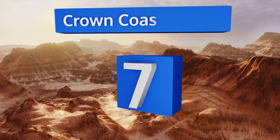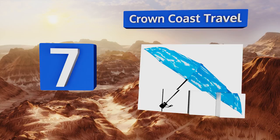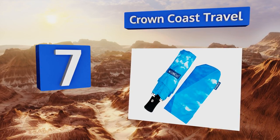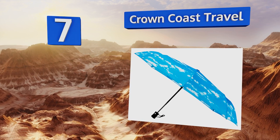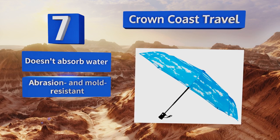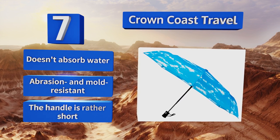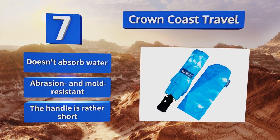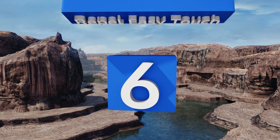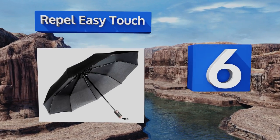At number seven, if the rainy season is getting you down, the Crown Coast Travel can brighten your day with its vibrant color and print options. It offers maximum protection from the downpour and has a severe storm rating for withstanding winds up to 60 miles per hour. It doesn't absorb water and is abrasion and mold resistant, but the handle is rather short.